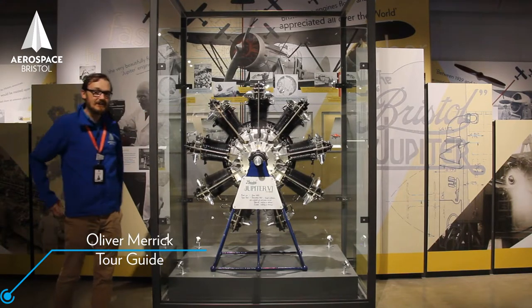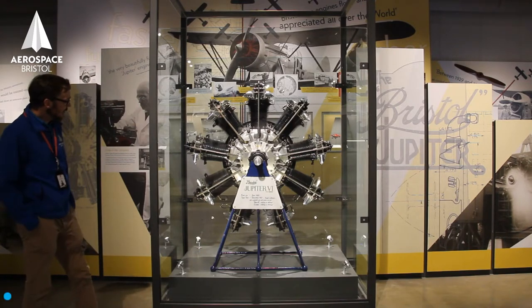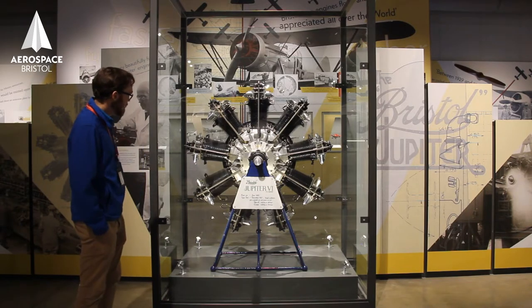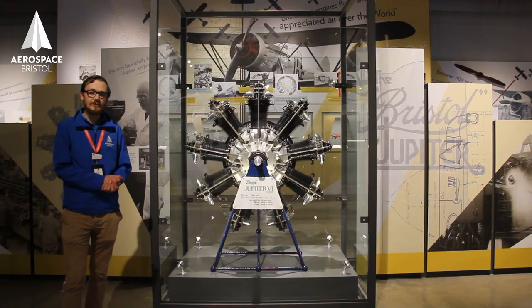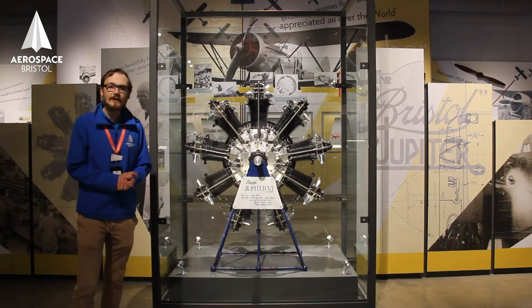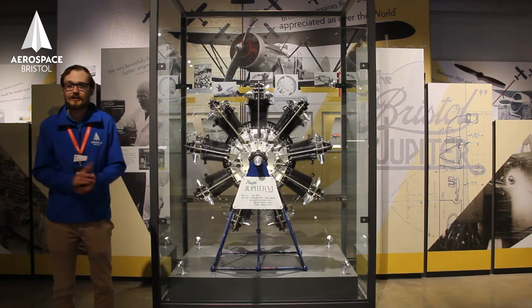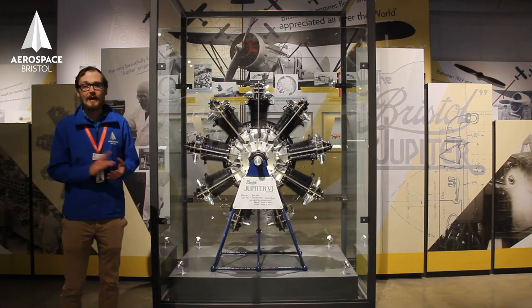This is a very important engine. It wasn't originally a Bristol engine — it was built by Cosmos Engineering, based in Fishponds in Bristol. Cosmos Engineering went bankrupt due, in part, to the Russian Revolution. They'd sold a number of engines to pre-revolutionary Russia, and when the Bolsheviks took over, they didn't fancy paying the bill, so Cosmos Engineering went bankrupt.